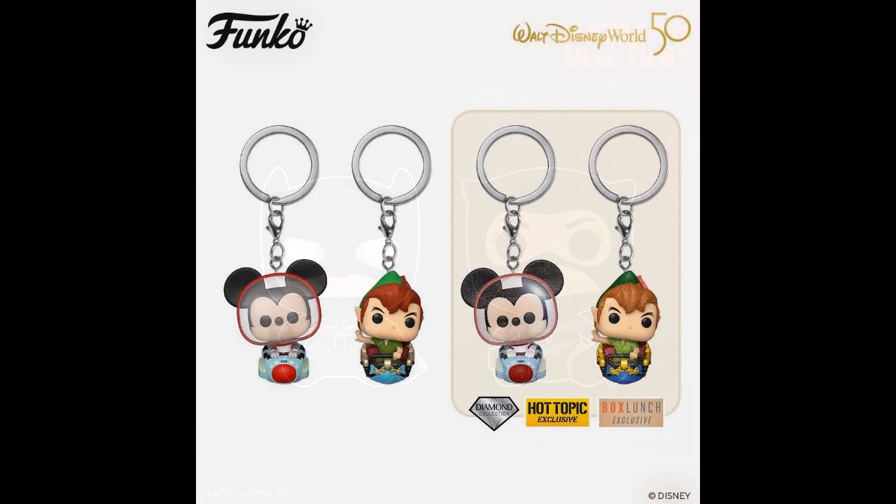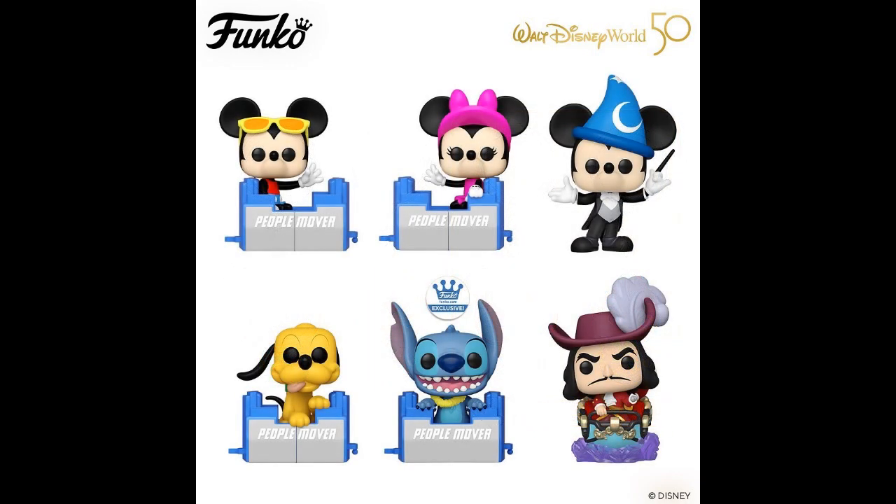Disney — Walt Disney World 50th Anniversary. Those are diamond collection figures, Hot Topic and Box Lunch exclusives, and regular keychains for your keychain wall. I want to see the person with that keychain wall. People Mover — that's the ride — and those link together, like all the other stuff they got that links together.